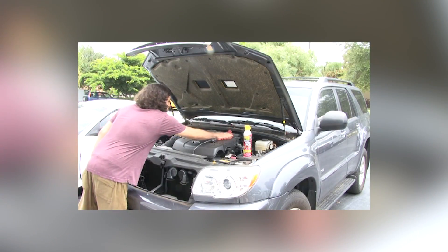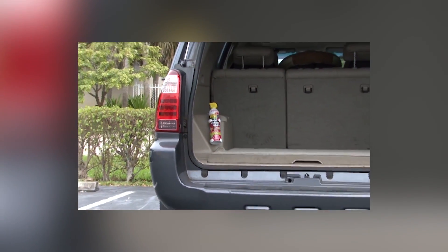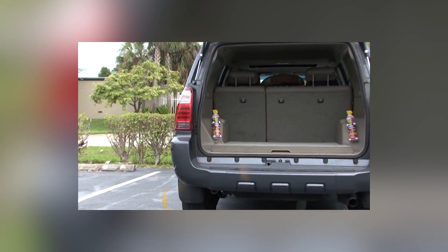It's made from biodegradable materials that make cleanup a snap. It even comes with its own mounting bracket so that it can be secured anywhere in your vehicle and ready to use.